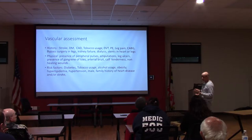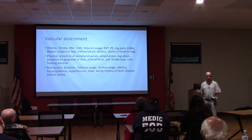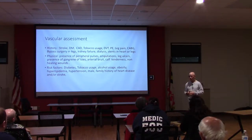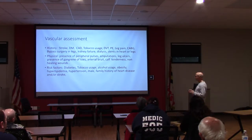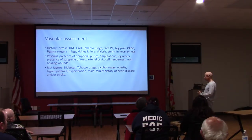When patients complain about calf tenderness or calf swelling, consider whether they have a DVT—a clot in their deep veins. Also assess for large wounds in legs, arms, or buttocks such as pressure ulcers, which means they've probably been non-ambulatory for a while. The risk factors are the usual suspects: diabetes and tobacco is one of the most terrible combinations. Also contributing are alcohol, obesity, hyperlipidemia, hypertension, being male, and family history of heart disease or stroke.